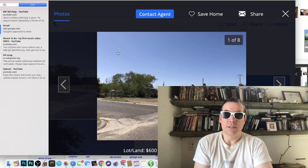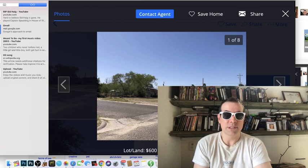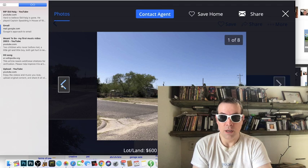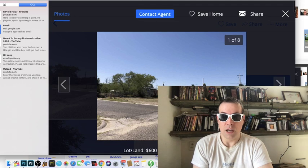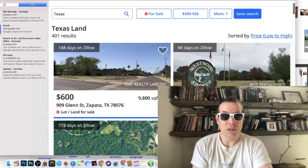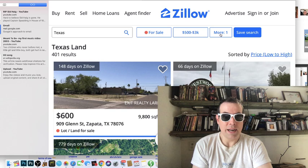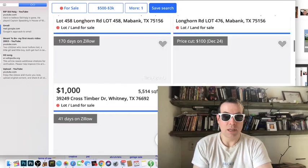If you want to live out in the woods for cheap and avoid expensive rent, you can get your own house on your own land for eighteen hundred dollars total. I went to Zillow, typed in Texas, filtered for lots only — not houses — at five hundred to three thousand dollars. You can also find houses at auction for very cheap.